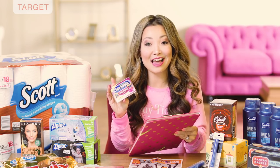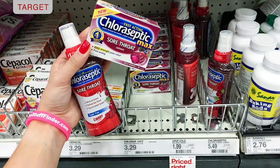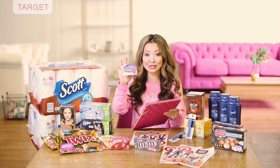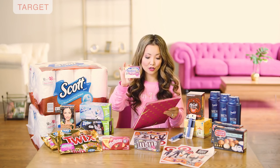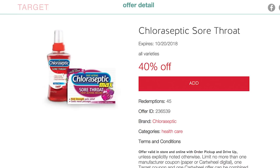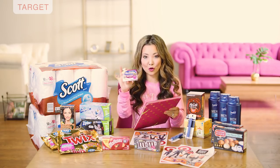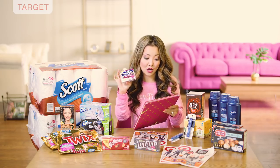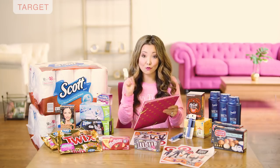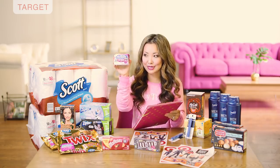Yesterday we got a high-value 40% off Cartwheel offer on Chloraseptic throat drops and sore throat products. The lozenges have a starting price of $3.29 — after the 40% off Cartwheel they're just $1.97. It's straightforward, just 40% off with no other coupons needed. You can also get the spray syrups with a starting price of $5.49 — after 40% off they become $3.29.